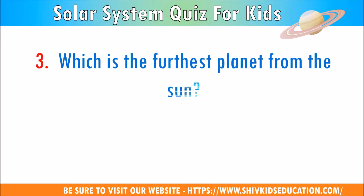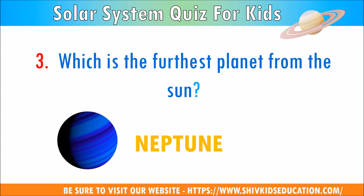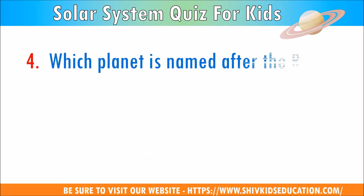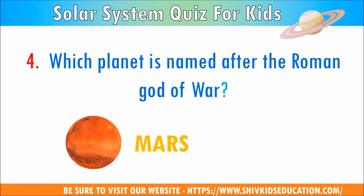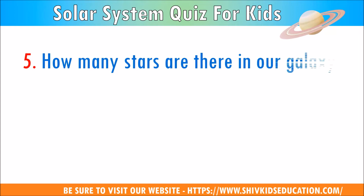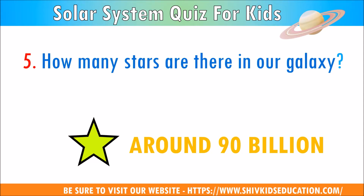Question 3: Which is the furthest planet from the sun? The answer is Neptune. Question 4: Which planet is named after the Roman god of war? The answer is Mars. Question 5: How many stars are there in our galaxy? The answer is around 90 billion.